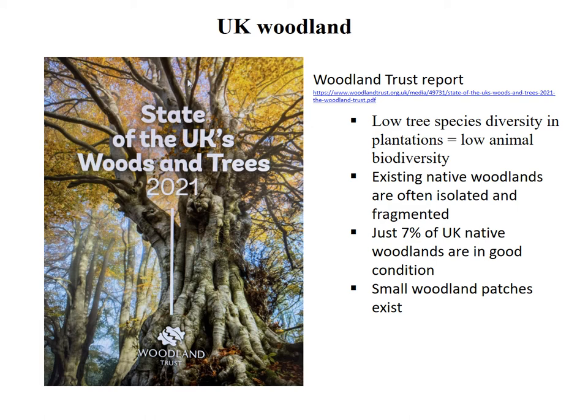Woodland is really the optimal habitat for blue tits and great tits. The latest Woodland Trust report says there have been some improvements, with woodland up from 12% to 13.2% land cover in the UK. However, much of this increase has been due to plantations, which often have low tree species diversity, and low tree species diversity has been found to correlate with low animal biodiversity. The report also found that the woodland present is often isolated, fragmented and in poor condition, with just 7% of woodlands in good condition.